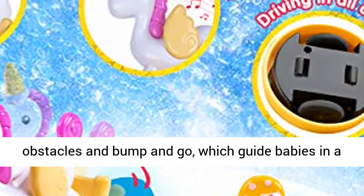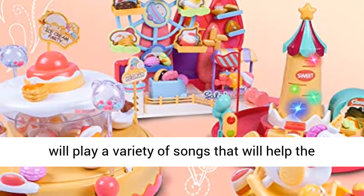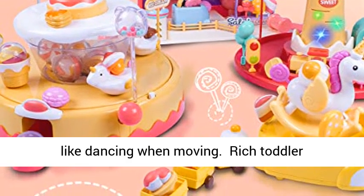The universal wheels guide babies in a safe direction and develop spatial awareness. This musical toy with dancing plays a variety of songs to help the baby's auditory development, and the unicorn performs rock-like dancing when moving.